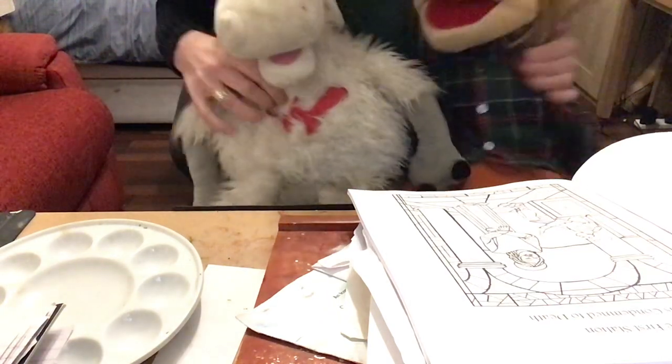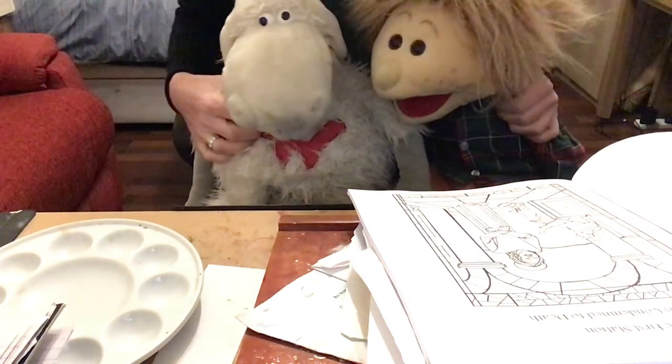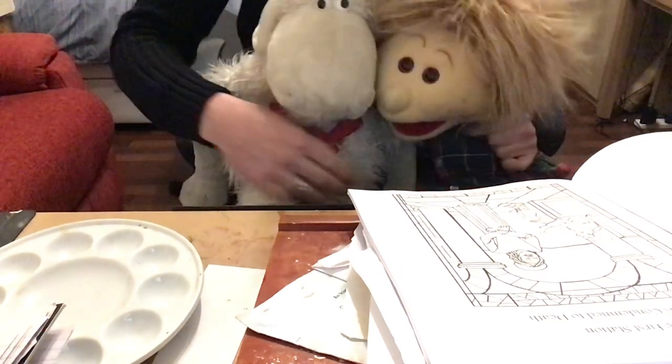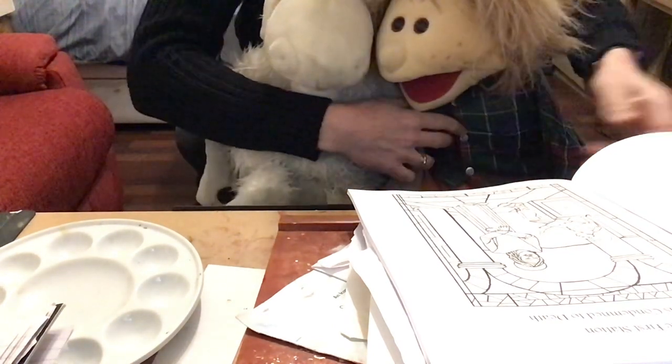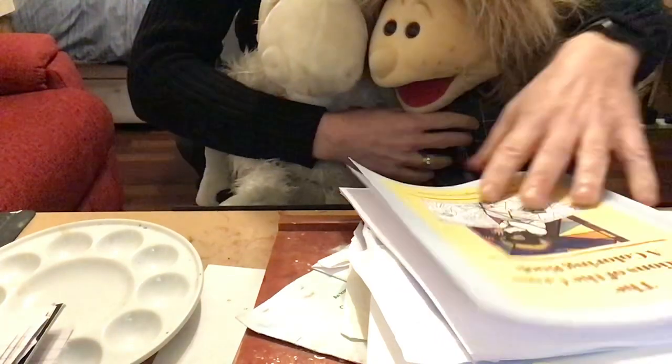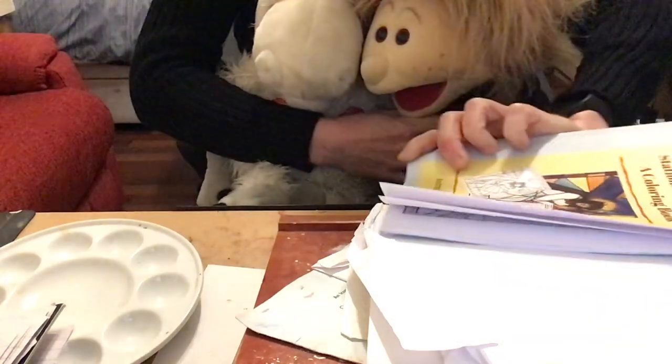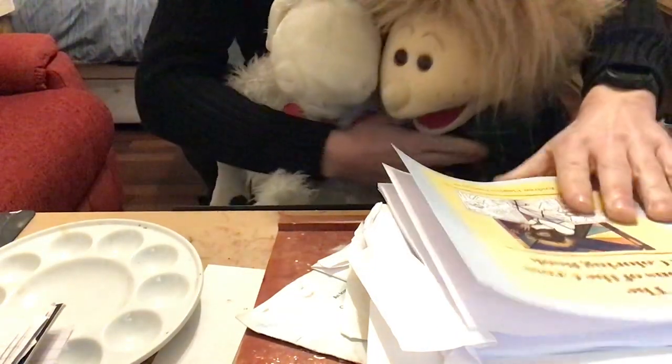Hello everyone. You can see Joshua and Woolley. You can't see me, but they're very excited because they wanted to show you their new colouring book. Here it is, and it's called The Stations of the Cross, a colouring book.